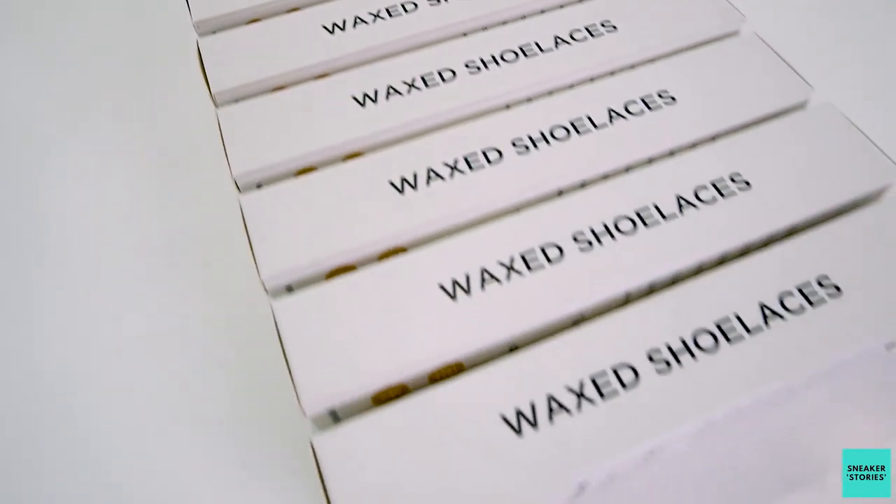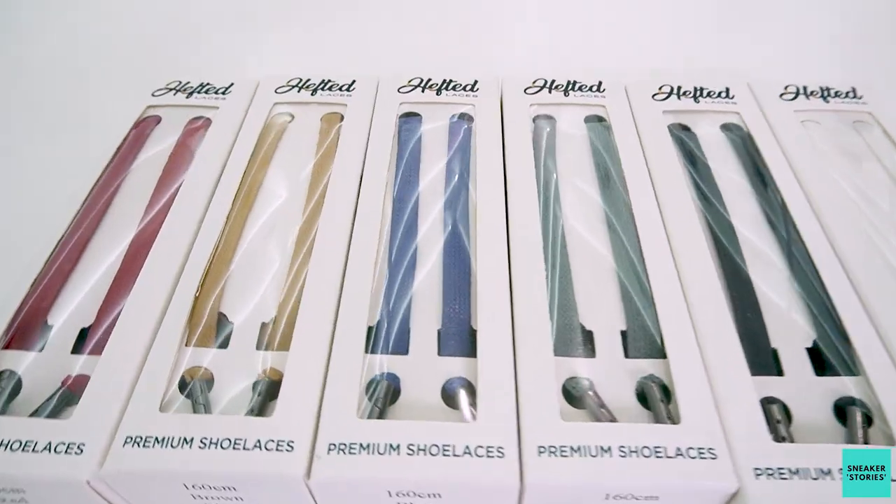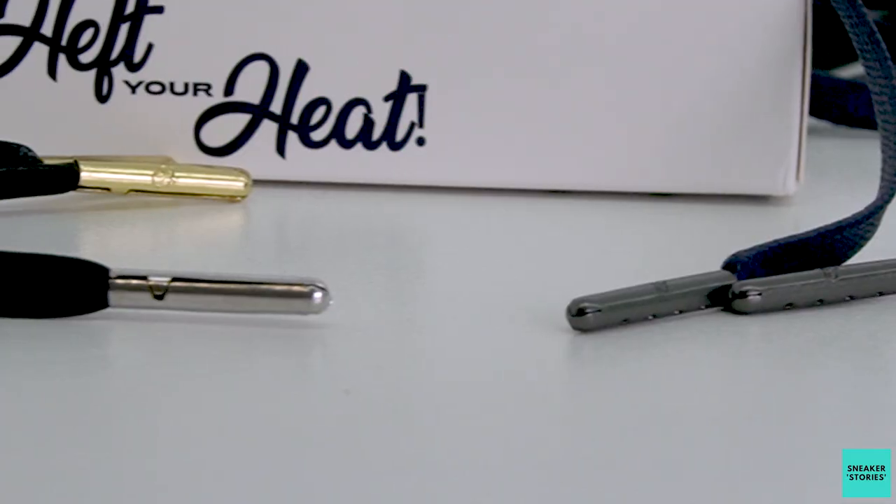They've got three different products at the moment. These ones are the wax laces — you can see a whole bunch of different colorings — and they've also got different color aglets as well. If I'm not mistaken, these come in at 155 rand a pack, and obviously that's for both laces.